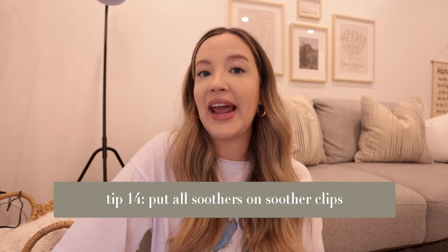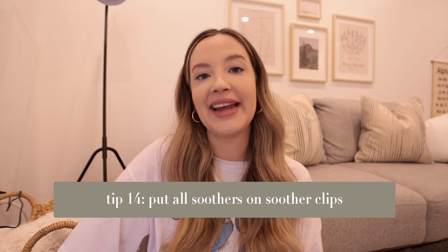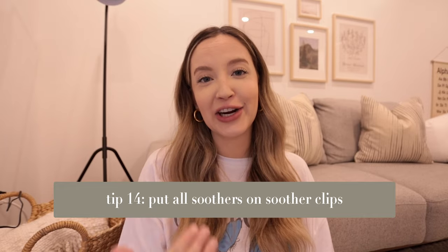My next tip for the airplane: if you have a soother, bring it — it's really helpful for takeoff and landing when it comes to ear pressure. But make sure you have extra soother clips with you. It is so gross when a soother falls to the floor of an airplane — it can fall under the seat or by the feet of people around you — so make sure you have a ton of soother clips and backup soothers just in case.